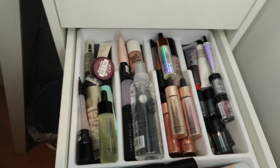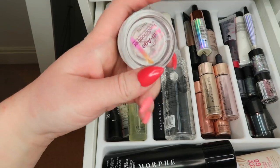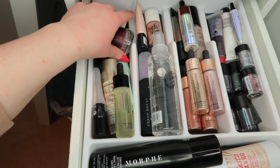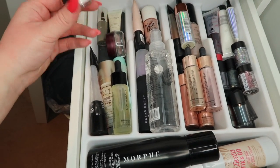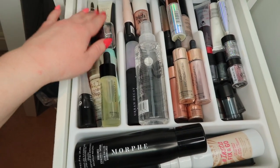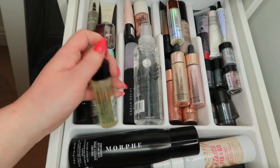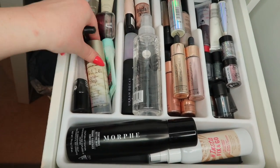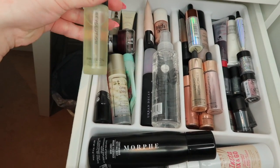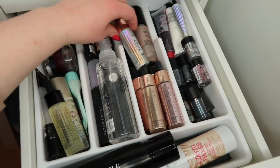In the primers I have the Maybelline Smoother - I don't think it's a thing anymore but I put it over bad spots under foundation. I have a mini tester of the MAC Strobe Cream, some correcting primers, Baby Skin from Maybelline, the Stila One Step Prime, L'Oreal, Tannable which is one of my faves, and the Revolution Prime Oil.